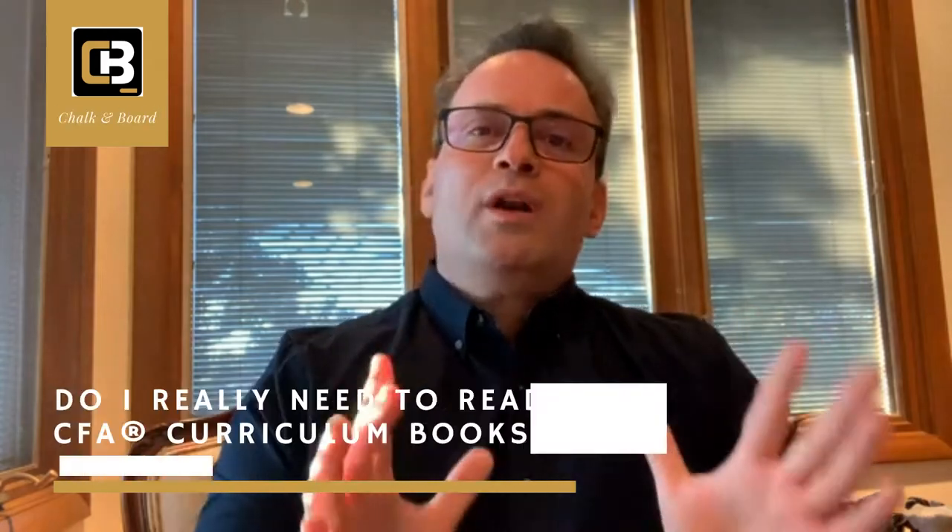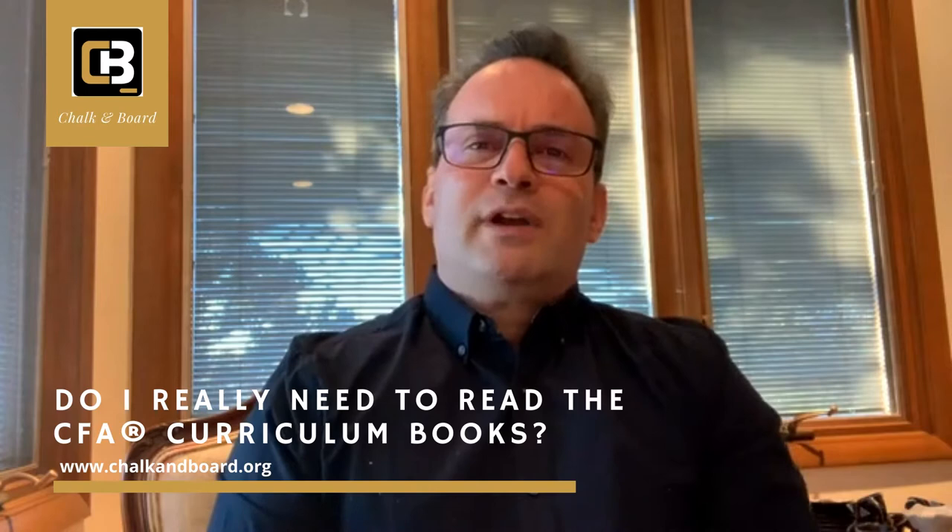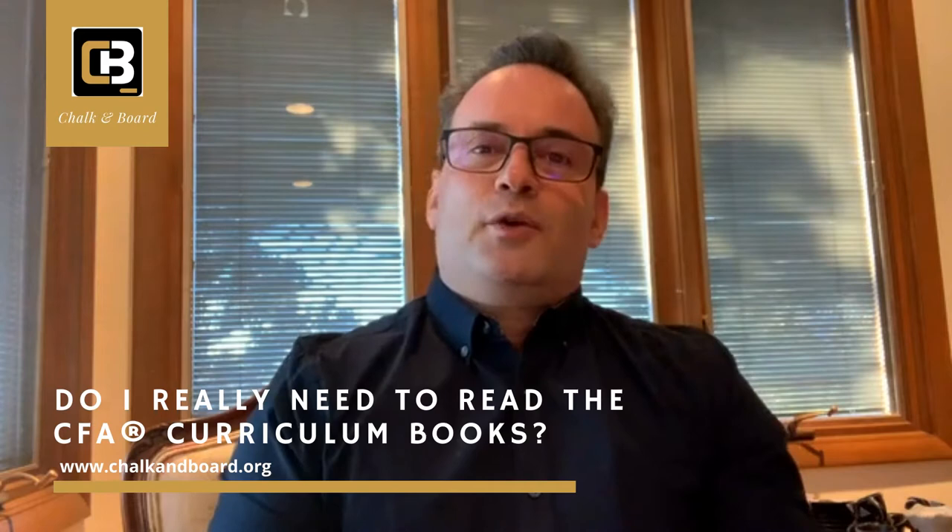One of the primary questions I get asked every year from level one, two, and three candidates is: do you recommend reading the CFA curriculum books, or should I just purchase one of the third-party prep provider's materials?